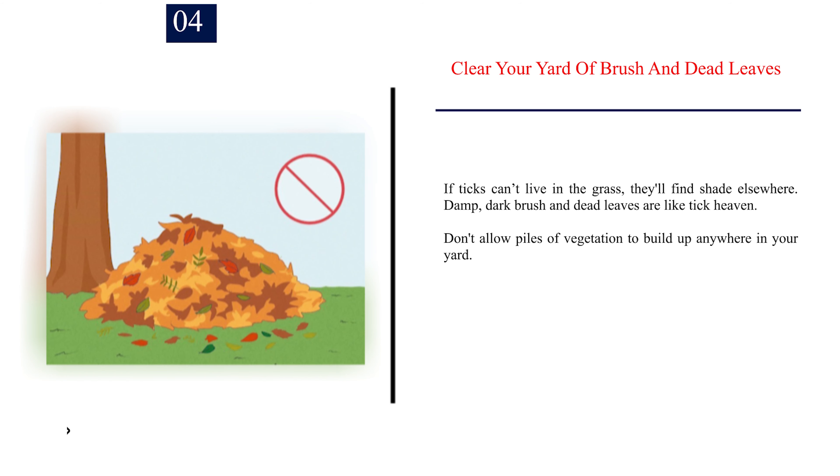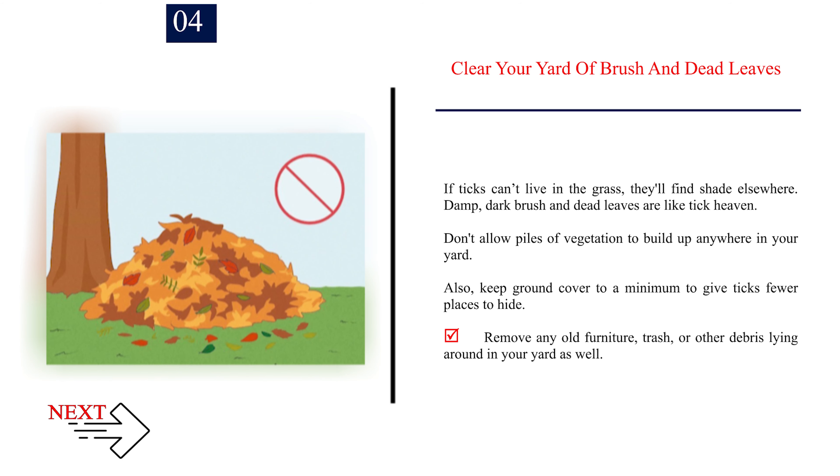Number 4: Clear your yard of brush and dead leaves. If ticks can't live in the grass, they'll find shade elsewhere. Damp, dark brush and dead leaves are like tick heaven. Don't allow piles of vegetation to build up anywhere in your yard. Also, keep ground cover to a minimum to give ticks fewer places to hide. Remove any old furniture, trash, or other debris lying around in your yard as well.